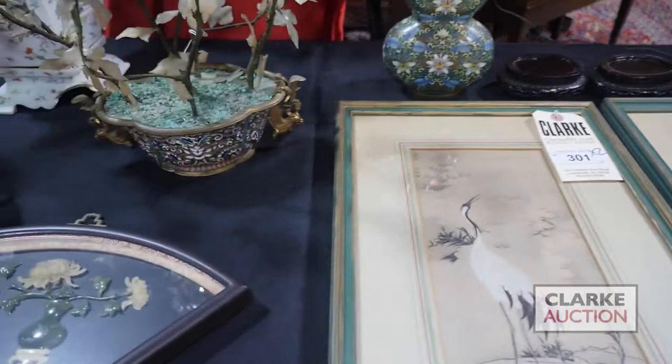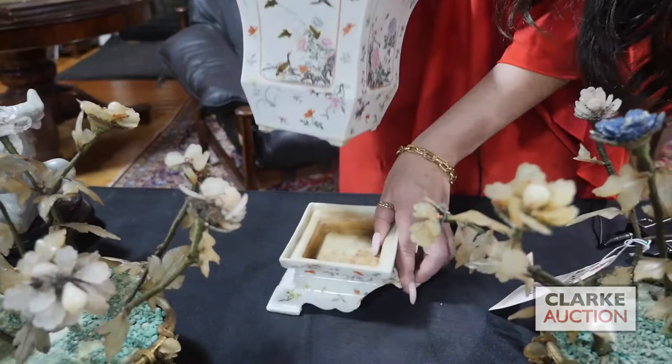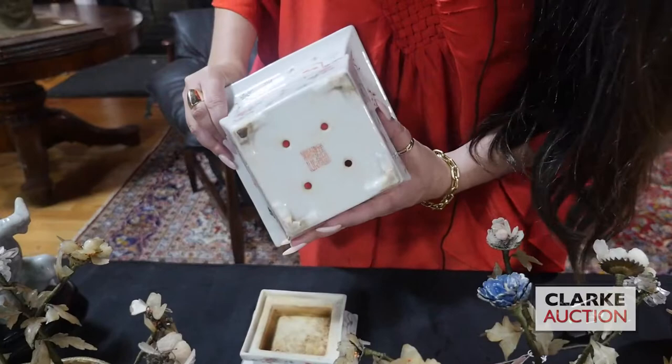We have this nice famille rose jardiniere with a fitted base. Unfortunately there is a foot missing — a missing portion here — but it's beautifully decorated with really quite a nice attention to detail, with birds and flowers. It is signed to the underside.